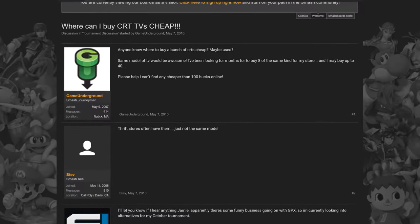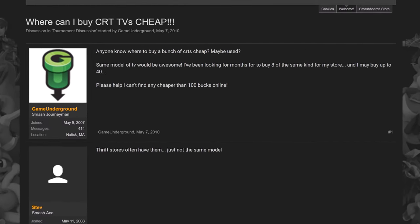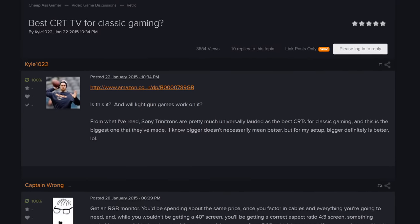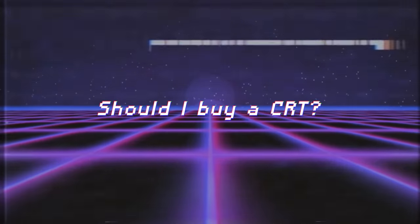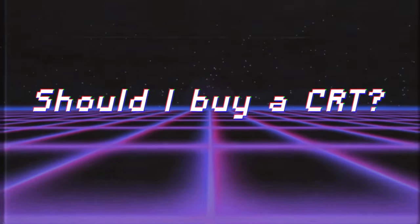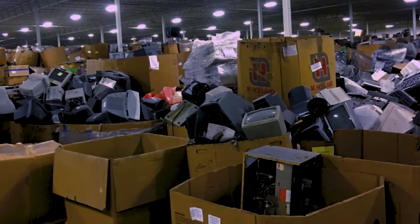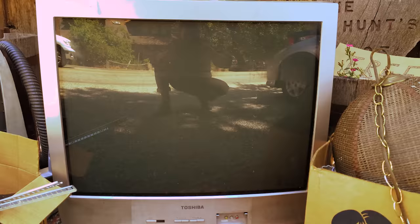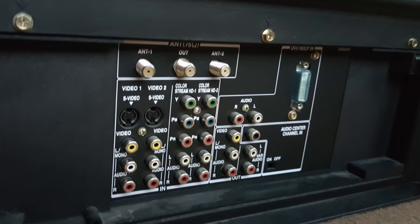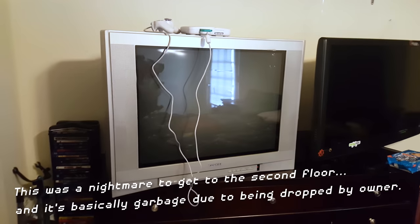Before we get too technical or complicated, I want to provide a basic answer to the question that's rising in popularity as of late. If you just want an old TV to play your old game consoles and dive a bit into nostalgia, go for it. Since they're illegal and dangerous to dispose of yourself, it's fairly easy to find CRTs for cheap or free if you pick them up. Make sure they have the connections you need and aren't too large.